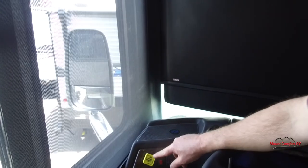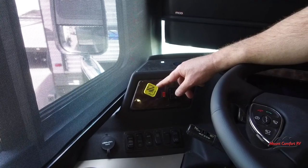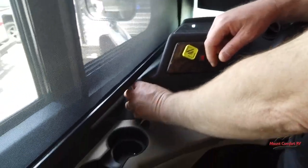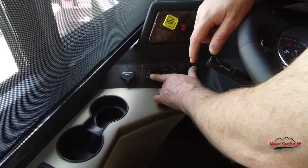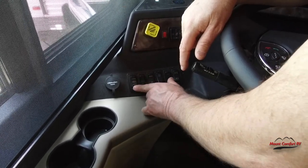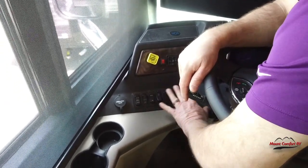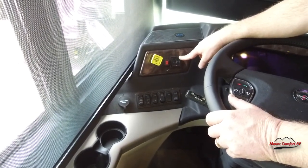Diesel pushers do not have a park like a traditional transmission — they have reverse, neutral, and drive. When you're ready to park the coach, you put it in neutral and pull out on this handle; with that handle pulled, it's going nowhere. We have two cup holders, USB right here, our battery control — if you run one set of batteries dead you can push this button and it's like putting jumper cables on the other set. We have headlight control, bright and dim, dome light, and all the flashing lights controls — all right here to the driver's left.